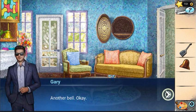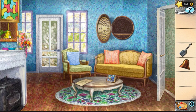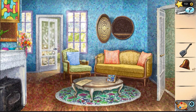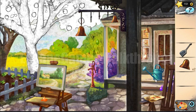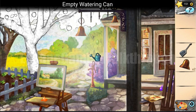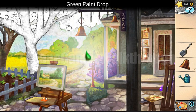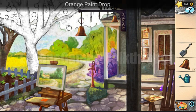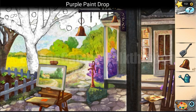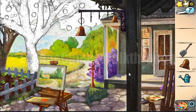Here we've got another bell. Let's go outside — here's the watering can. One drop and the purple is the last drop. Now all the paint drops start to collect.